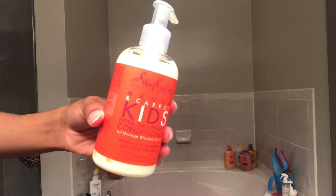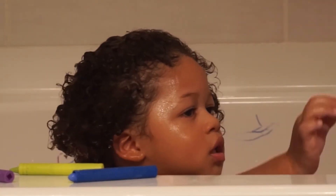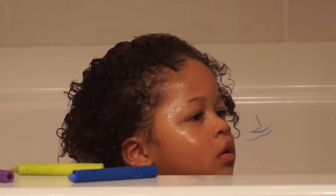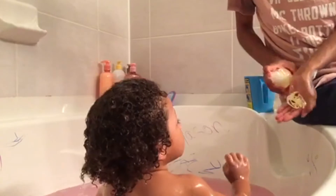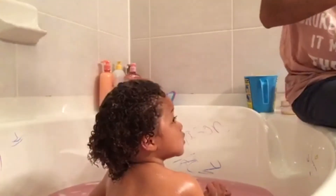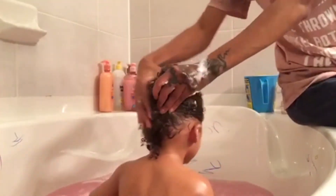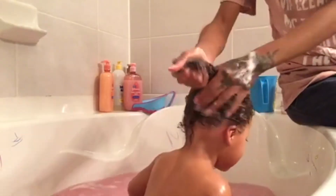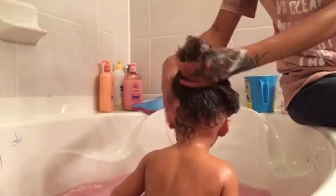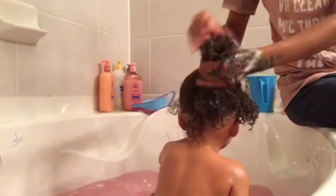To condition, I'm going to use the same line by Shea Moisture — the Mango and Carrots Extra Nourishing Kids line. I'm going to use a generous amount of conditioner, just as I would in my own hair. We're a family with a lot of hair, and Mason has a lot of hair. His hair can get on the drier side, so I definitely want to use a good amount of conditioner. The conditioner also makes it a lot easier when it's time for me to detangle his hair.